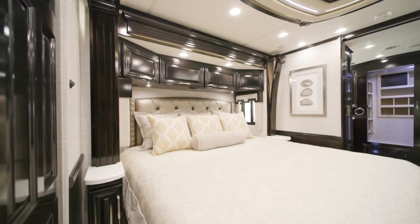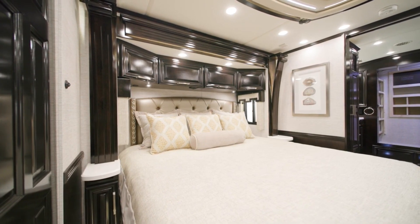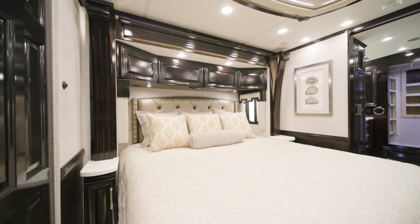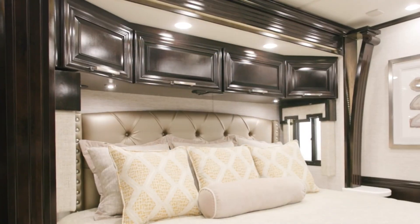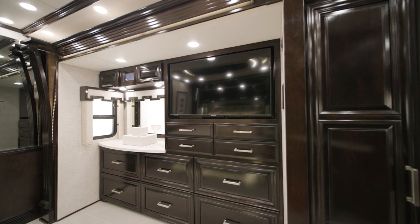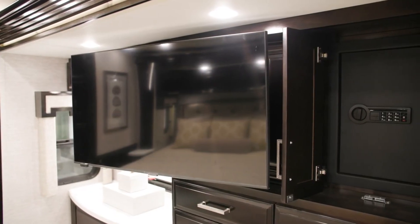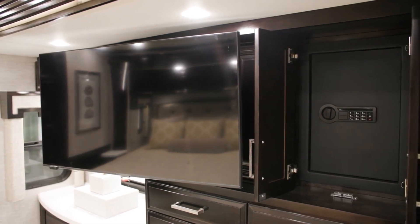The master bedroom of every London Air greets you with a king bed with pillow-top mattress, though you can upgrade to a Sleep Number adjustable mattress if you prefer. This floorplan's bedroom offers an overhead cabinet with a window, as well as a spacious closet. Across from the bed is a swing-out Samsung LED TV, mounted next to a cabinet which also hides a safe.